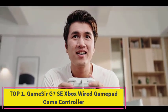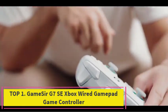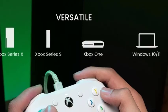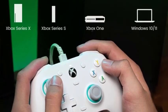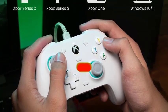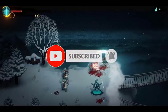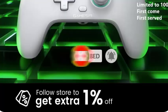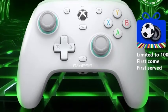Top 1: Gamesir G7 SA Xbox Wired Gamepad Game Controller. The Gamesir G7 SA Xbox Wired Gamepad is an exceptional controller for Xbox Series X, Xbox Series S, and Xbox One, as well as PC gamers. Featuring Hall Effect joysticks, it delivers precise control and durability, enhancing your gaming experience with smooth, accurate movements. The wired connection ensures zero input lag.